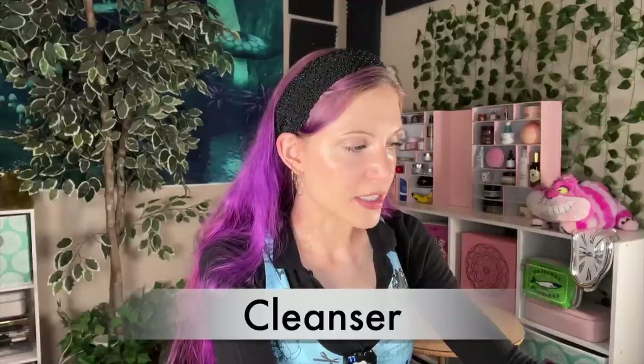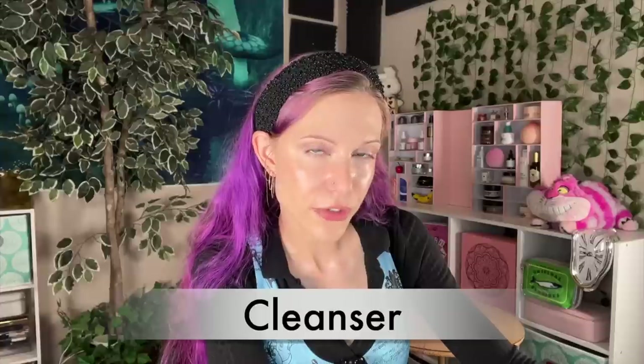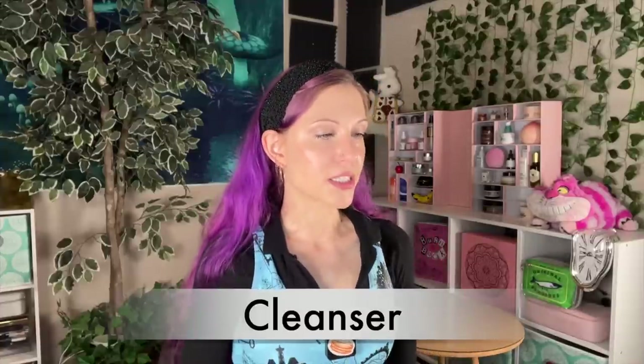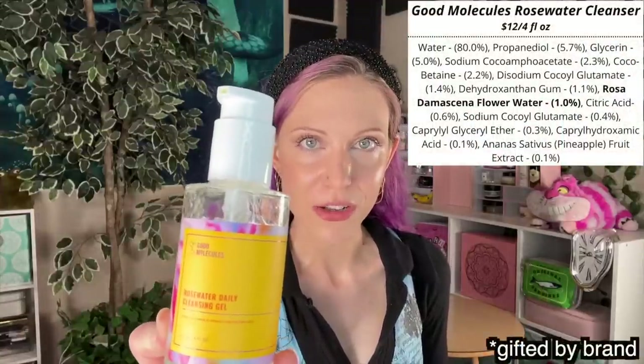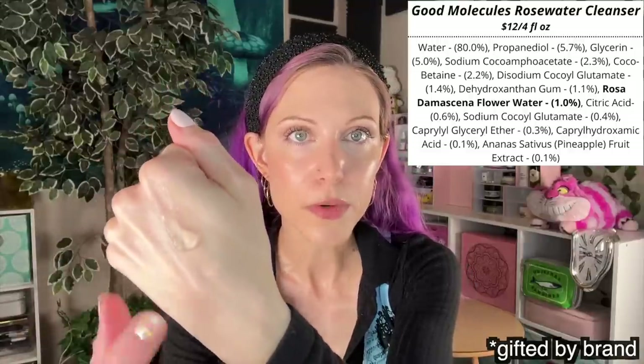I kid you all not — if you said, Alice, you are forced to use absolutely nothing but drugstore cleansers for the rest of your life, my response would be, oh, that's neat. I like this. So I do certainly have a lot here. Let's start with what I think is everybody's favorite category: the best drugstore gel cleanser, and that is going to be the Good Molecules Rosewater Daily Cleansing Gel. I've talked about this a lot on this channel. This truly isn't my absolute favorite category, but if it's a category that you love, I think you will be so happy with this cleanser.